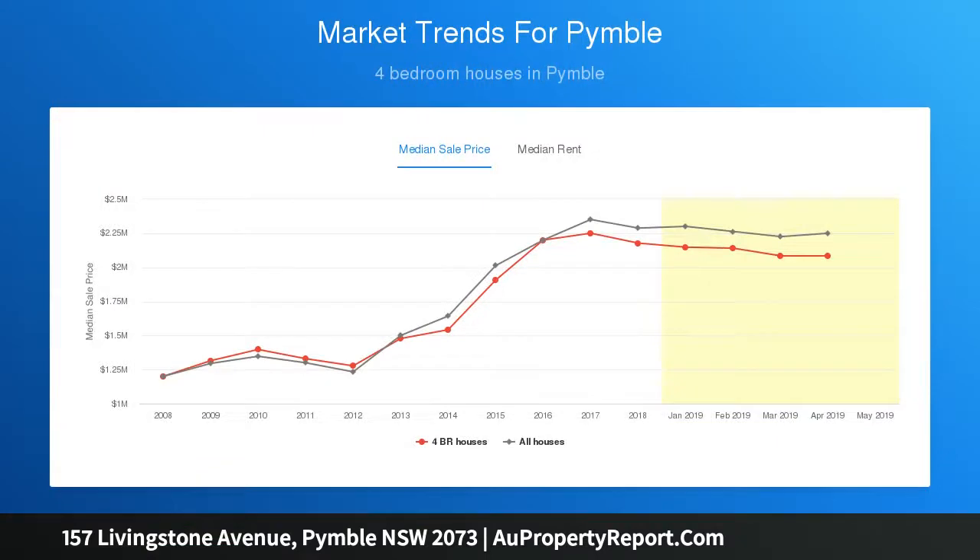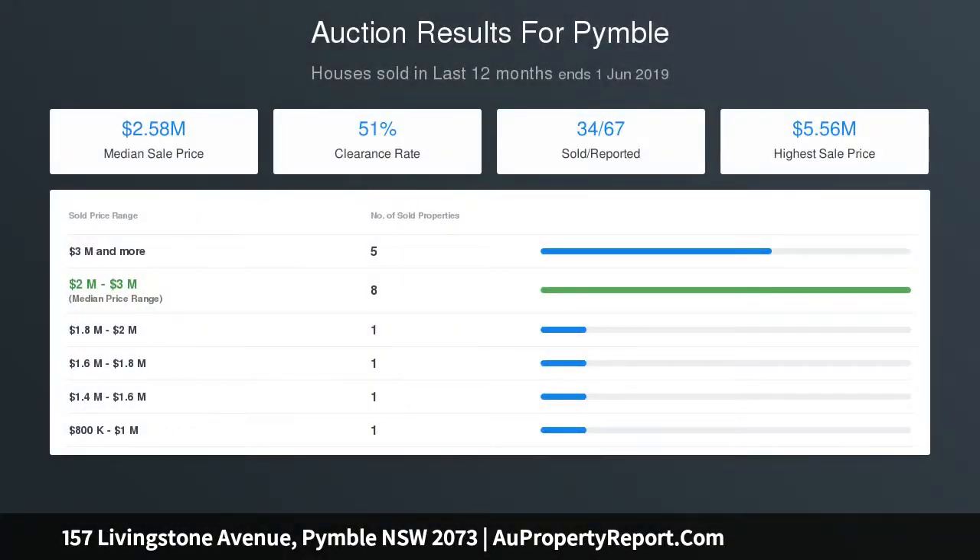This is a stunning home and a rare jewel in the Pymble market, backing directly onto parkland and just steps to Gordon West Public, the bus, village shops and Pymble Ladies College.